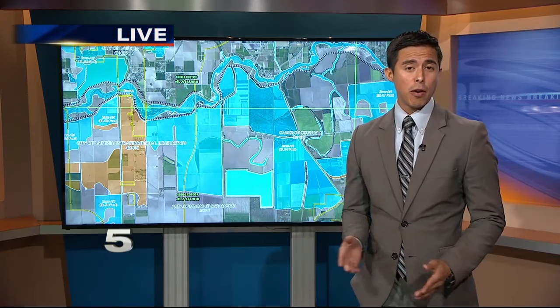This is FEMA's interactive flood zone map, including the valley. It will tell you if areas have high, medium, or low risk of flooding. The area we went to today is not on this map, but homeowners say it should be.